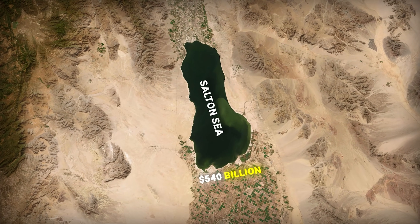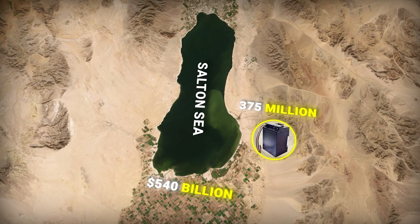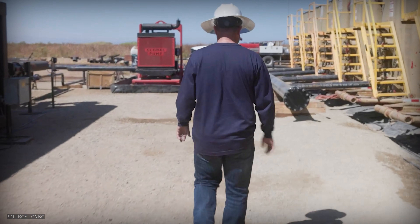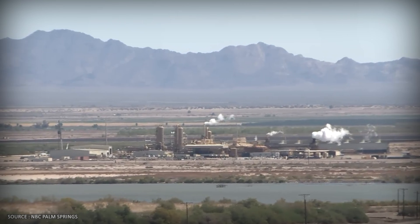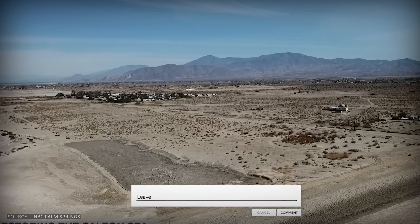$540 billion. 375 million EV batteries. American lithium independence. All of it sitting under a dying lake in the California desert. The question isn't whether the lithium is there — it's whether we'll dig it up or just watch it blow away. What do you think happens next? Does Lithium Valley break through in the next few years, or does the regulatory maze kill it? Leave a comment below.